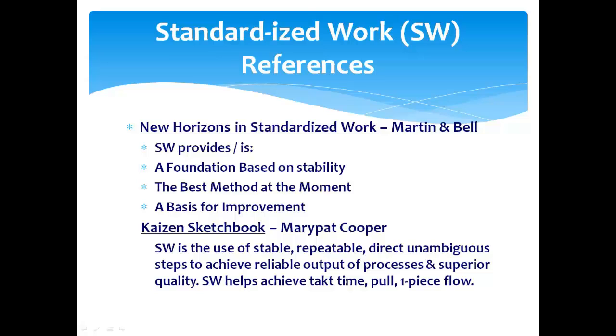Tim Martin was a presenter in January on value stream mapping — the Gemba walk and value stream mapping. Very good guy, good close friend, and also my lean bronze sensei. Now the second reference here is the Kaizen Sketchbook by Mary Pat Cooper. We've talked about that before. She's the one that did the pathology lab Kaizen that we talked about before.